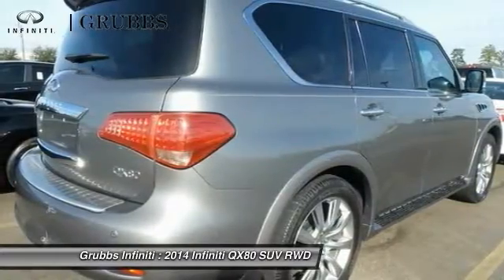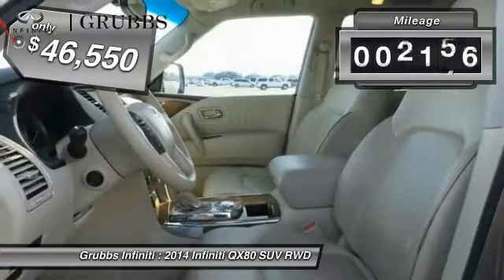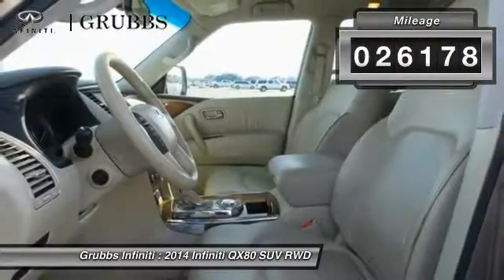The QX80 is the most fuel efficient of its kind and is priced below $50,000. This vehicle has less than 30,000 miles.